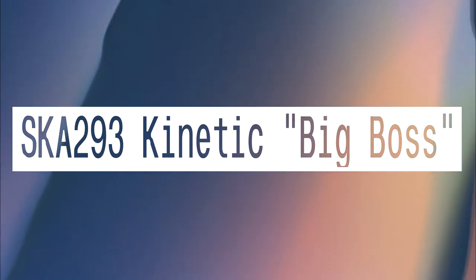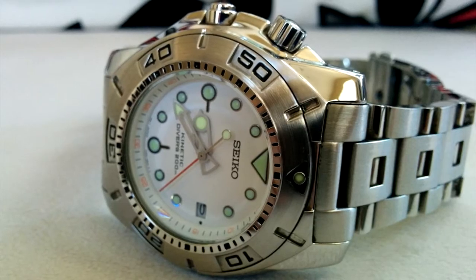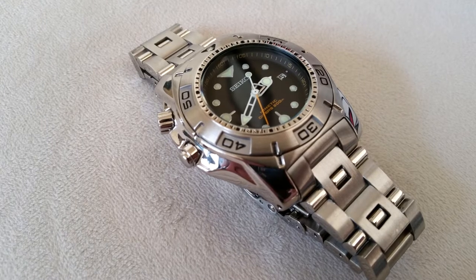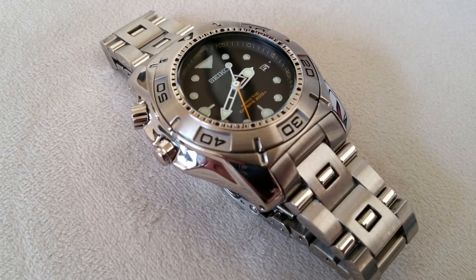SKA-293 Kinetic Big Boss. This is the first left-handed diver Seiko did. I've started to really love kinetics over the course of research for this video. Lefties are cool too, because the crown is guaranteed not to dig into your hand if you wear them on your left wrist.